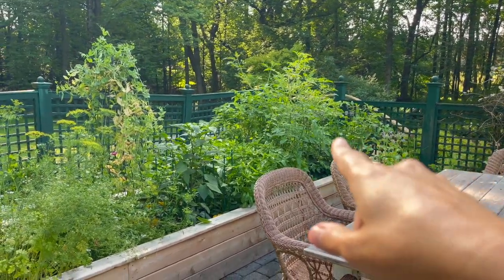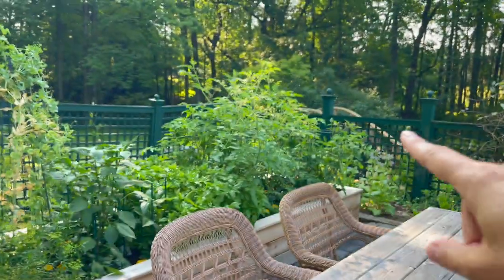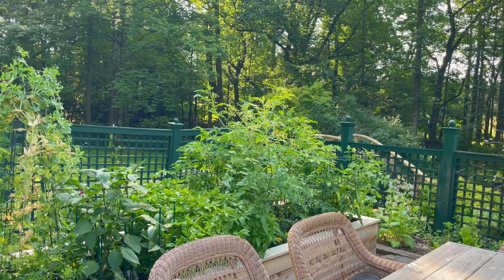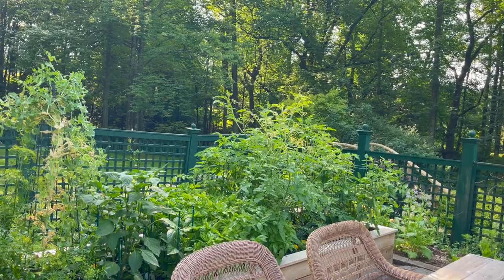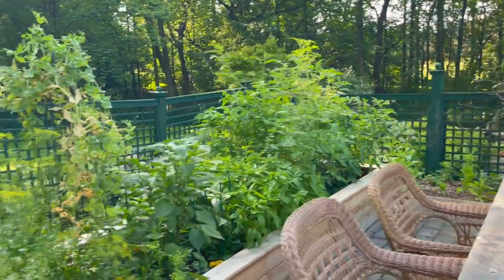My basil is doing really well. We've already harvested some jalapeños over here. Tomatoes are doing amazing — they're really starting to fill in. I just came out and pruned them to kind of aerate the plant and open it up and hopefully get a better harvest. So that's doing really well.